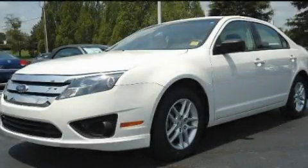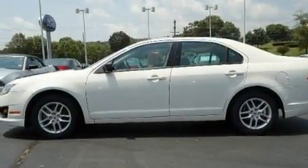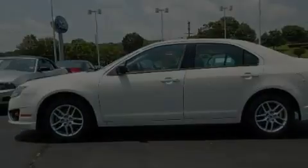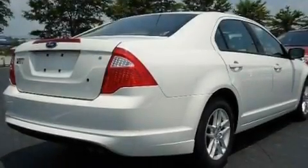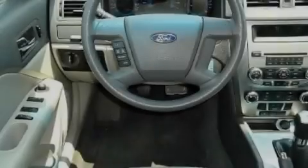This is a 2010 Ford Fusion. It features a 2.5-liter four-cylinder engine and a manual transmission. Its top features include air conditioning with automatic climate control, cruise control, and rear power windows.